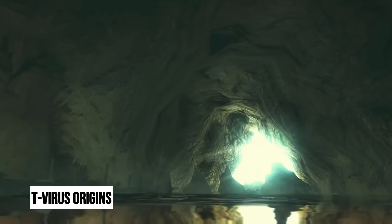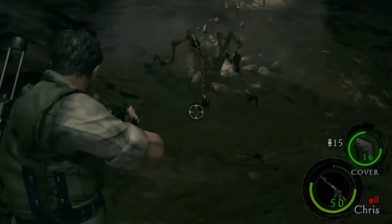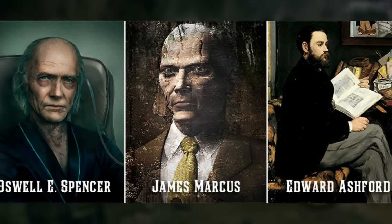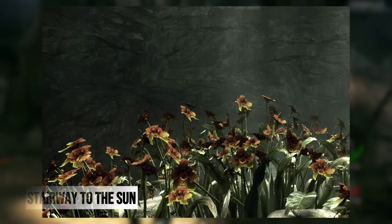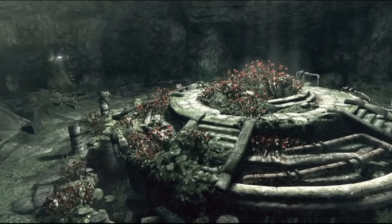To fully understand the T-Virus, we must go back to the mid to late 20th century, when the first seeds of biological horror were planted. In December 1966, Oswell E. Spencer, Edward Ashford, and James Marcus discovered a rare African flower, known to the local population as the stairway to the sun. This flower contained a unique pathogen that would later be named the Progenitor Virus.